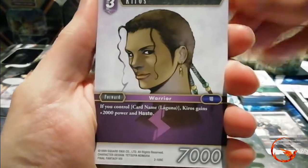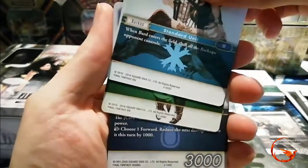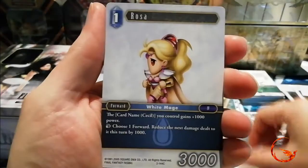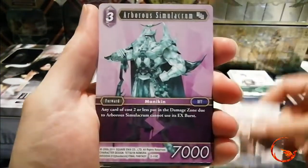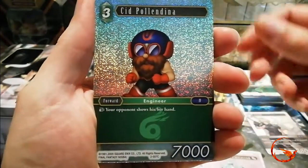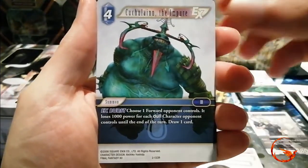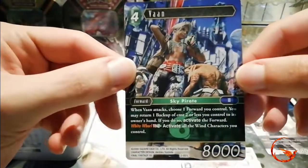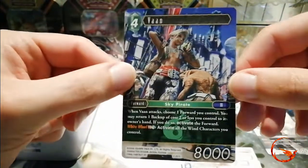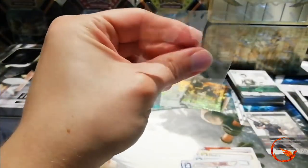Our second Opus 2 pack — we have Kuros, Bard, White Mage, Raza, Fallacious Wanderer, a Summoner, an Arboreous Simulacrum, a common foil Sid Pallandina, rare Rydia, a Rinoa, a Cuculain the Impure. And we get our second Legend of the video — we get an Opus 2 Legend Vayne!